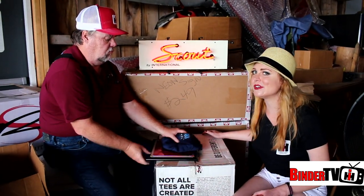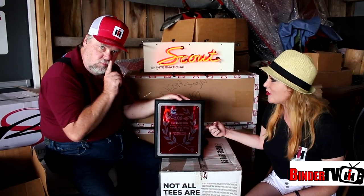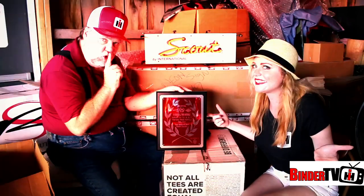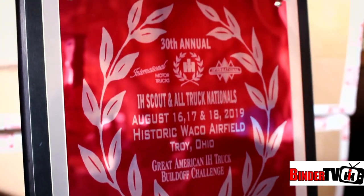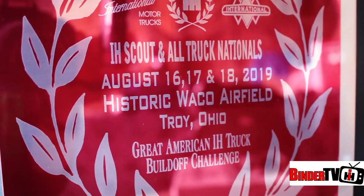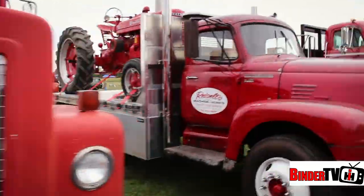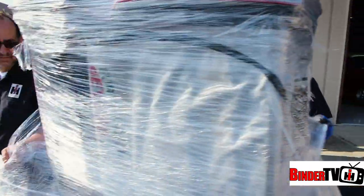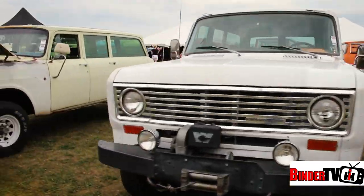Hey guys, I'm Kendra Sommer with The Great American Build-Off. It's finally come down to this, and we're going to find out who's going to take home this trophy. This is the award our teams have come to Troy, Ohio in hopes of claiming. But these rolling works of art are more than just entries in a competition.